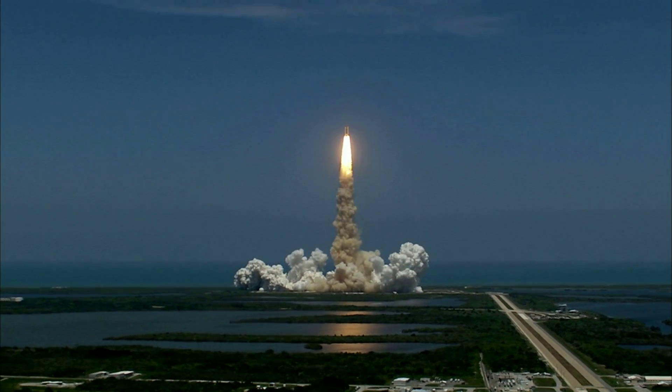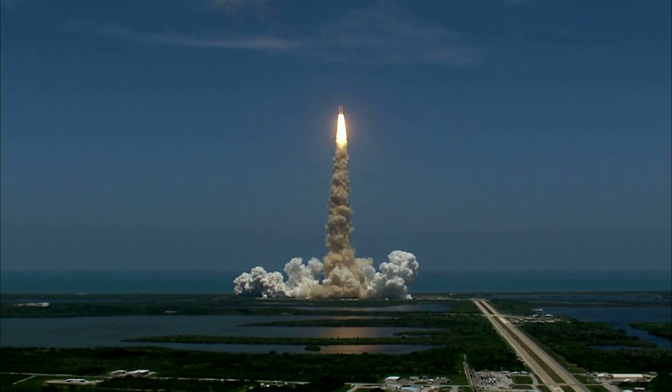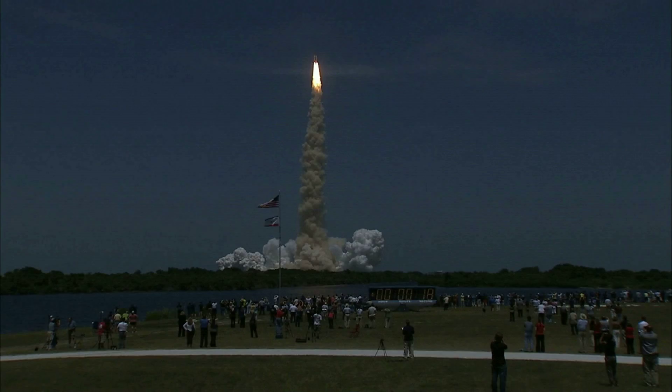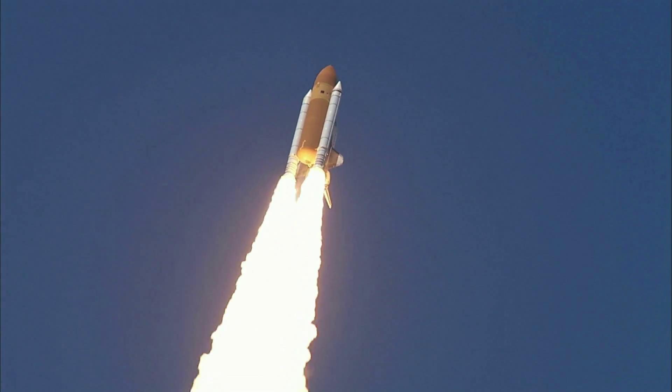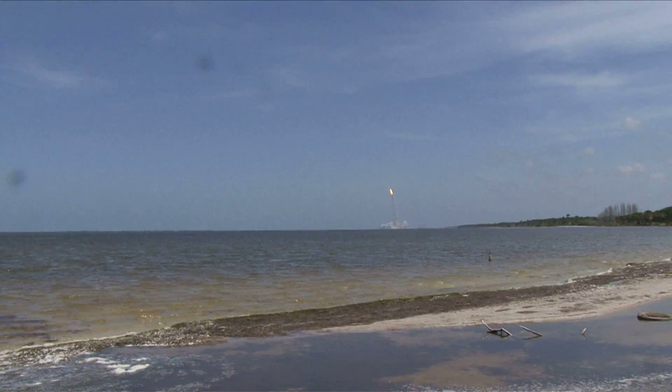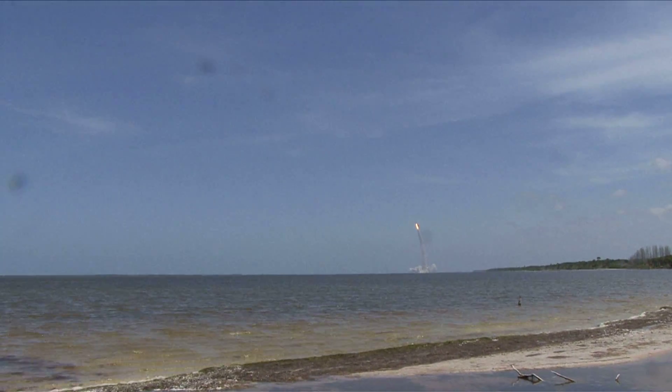Roger, roll. Houston is now controlling. The roll maneuver is completed. Atlantis is in a heads-down position on course for a 51.6 degree, 136 by 36 statute mile orbit.